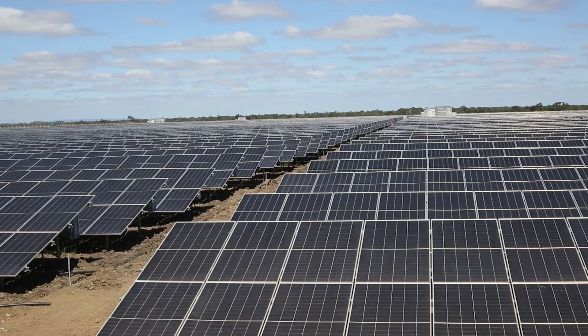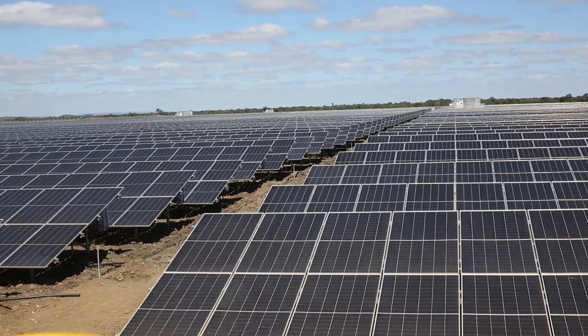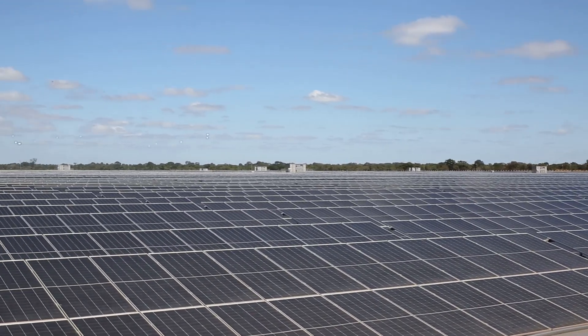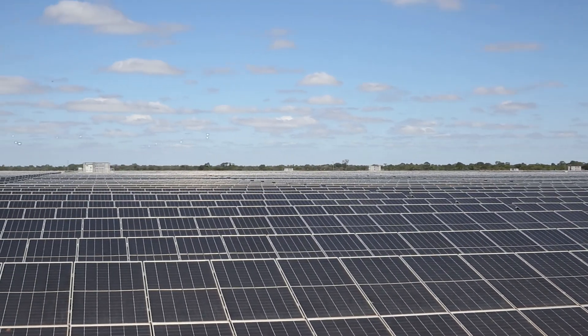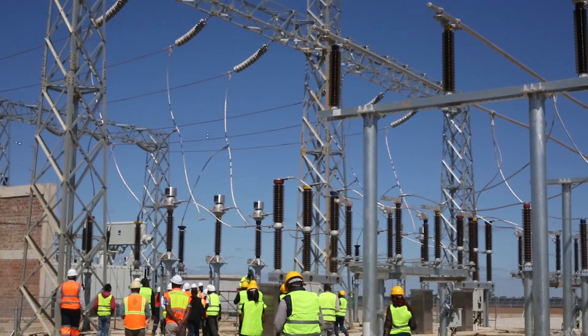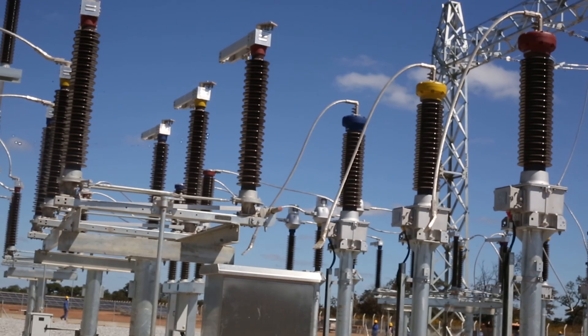Zambia's power supply could soon see relief as Zesco intensifies efforts to diversify the country's energy mix. Touring the near-complete Chisamba solar photovoltaic plant, Zesco managing director engineer Victor Longo says the 100 megawatt project is a critical milestone in addressing the current load-shedding crisis, among other projects.